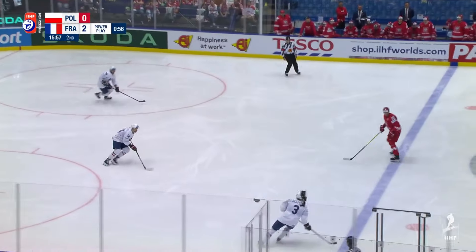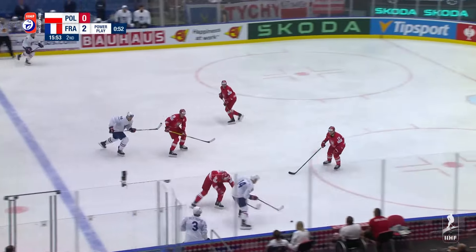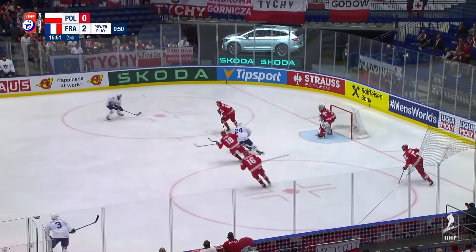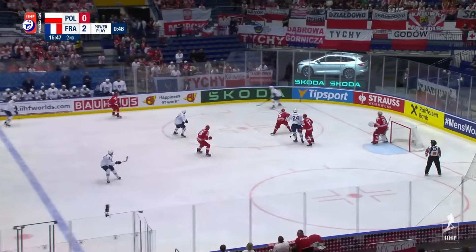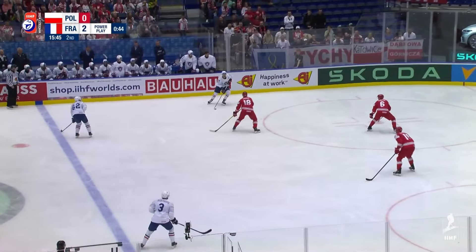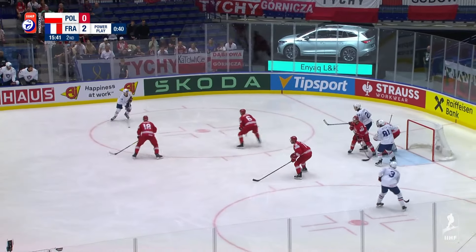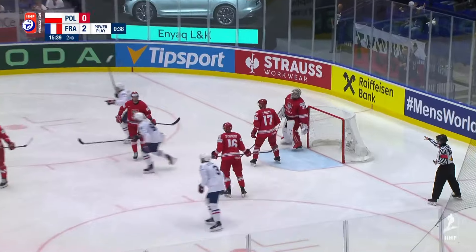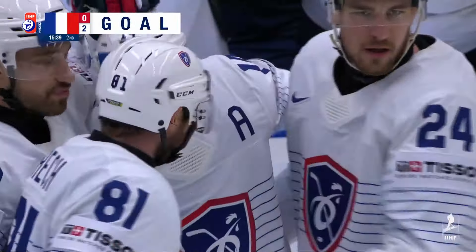In the box is Wreck for Poland. DaCosta's still out there on the man advantage. Sends it cross-ice, picked up, clearing attempt held at the line. DaCosta got it back. Stéphane DaCosta now facing the net, at the line, Shachaville waits — but the shot, he scores! DaCosta picked the spot. Power play goal, it's 3-0 France.